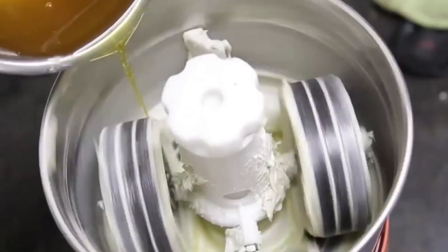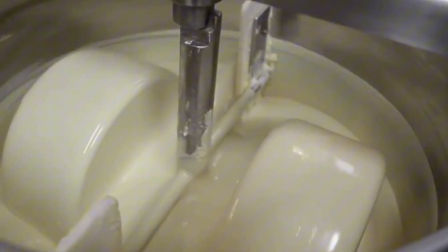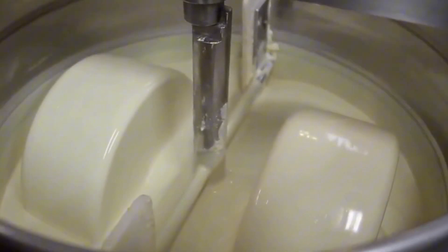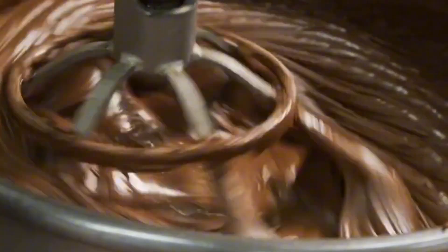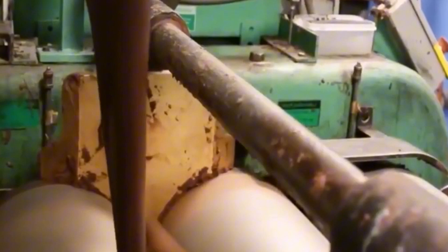The manufacturing of Kinder chocolate involves precision blending. Cocoa mass, cocoa butter, powdered milk, sugar, and a touch of soy lecithin as an emulsifier are mixed in carefully calibrated proportions. The mixture is then passed through steel rollers to refine the chocolate, reducing particle size to under 20 microns. This ultra-fine consistency ensures the chocolate is velvety smooth and free from any gritty texture.